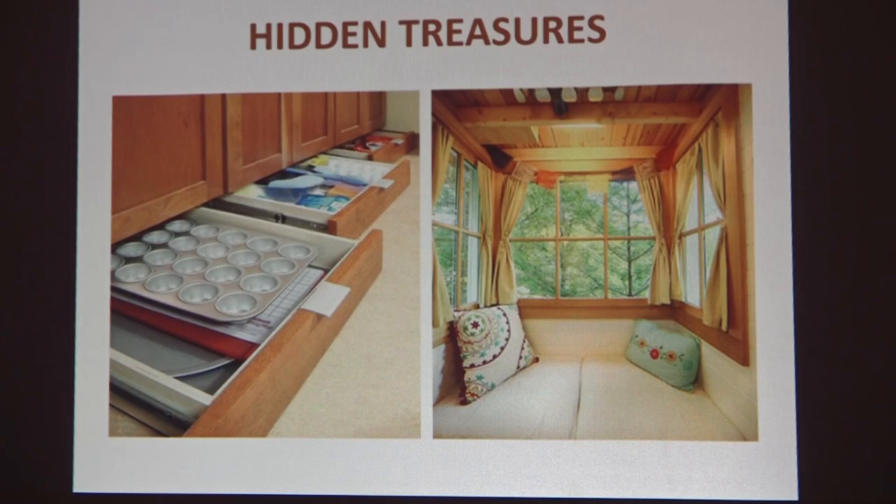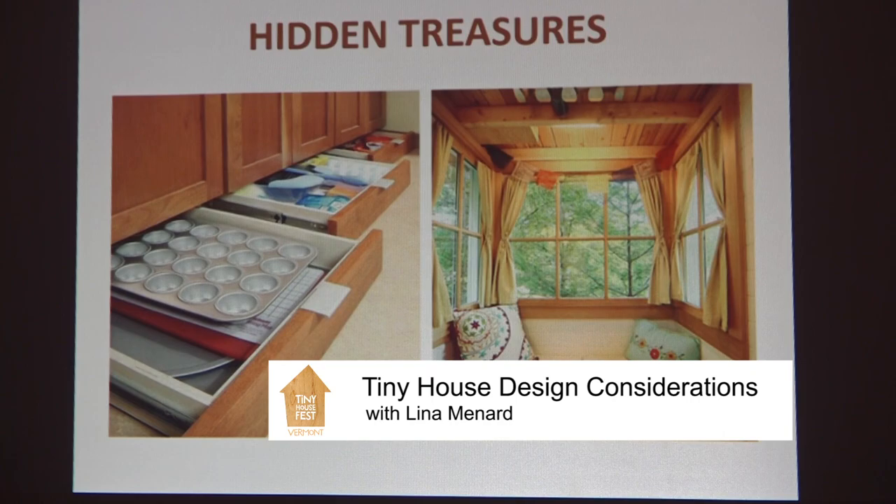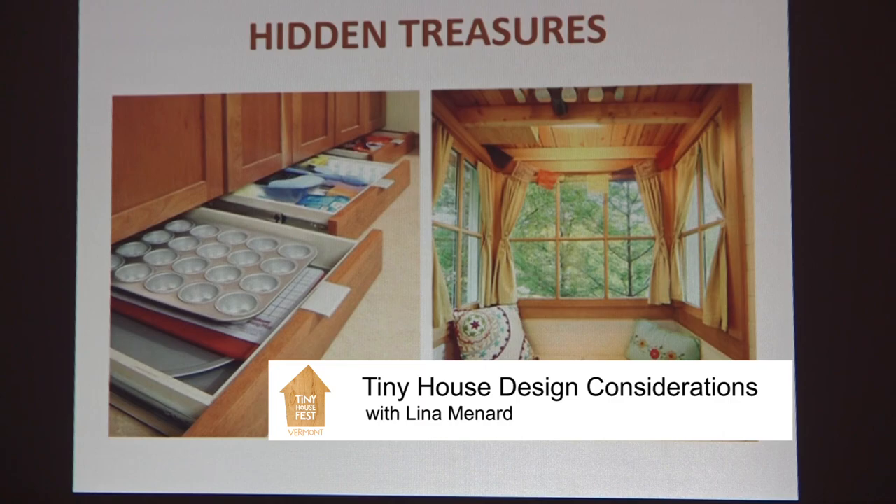There are also a lot of hidden treasures — like toe kick drawers. That little recessed bit underneath your cupboards can be used as storage too. I know some folks who put all their electronics in there — laptops, cell phones — a clever little hideaway spot. And in Bayside Bungalow, the owner had her wine rack up in between the joists of the loft. There are just a lot of places you can put things if you're clever about it.